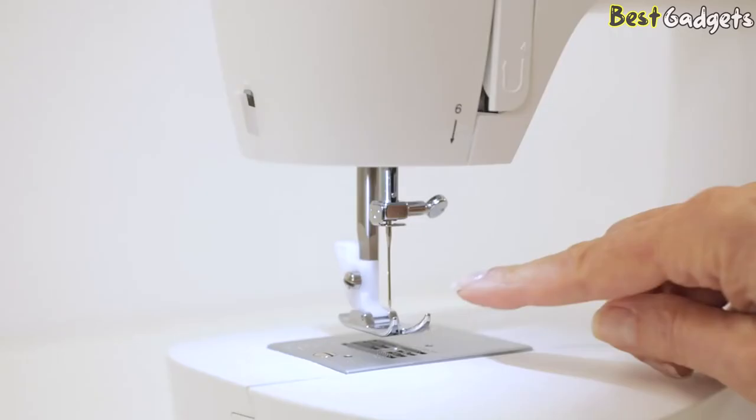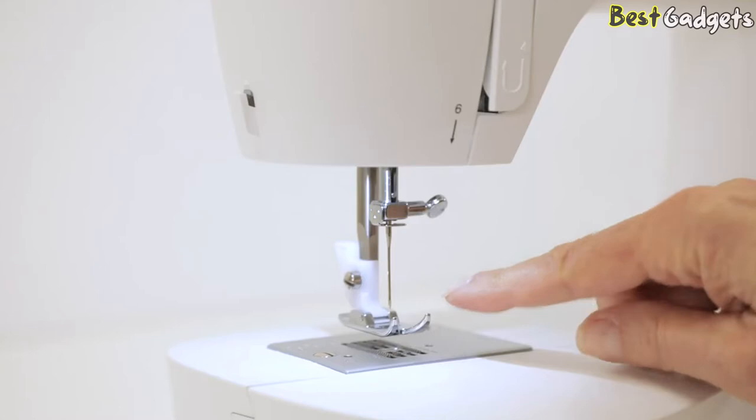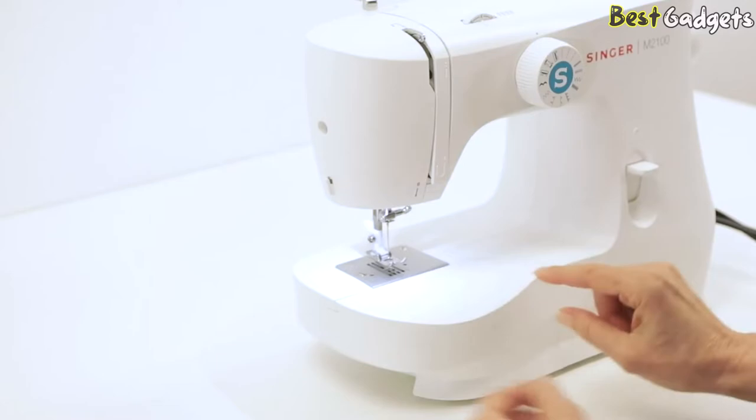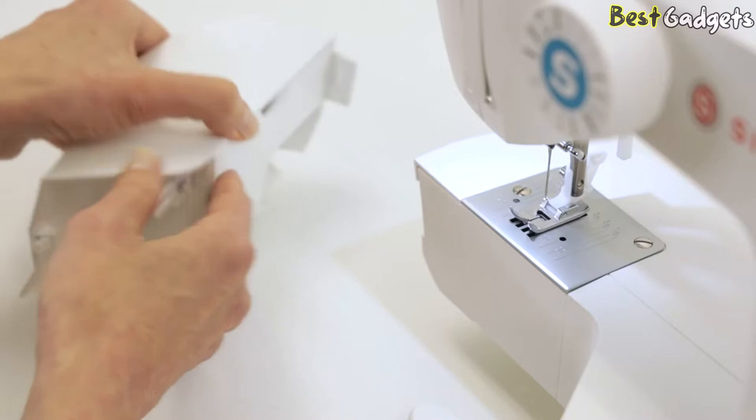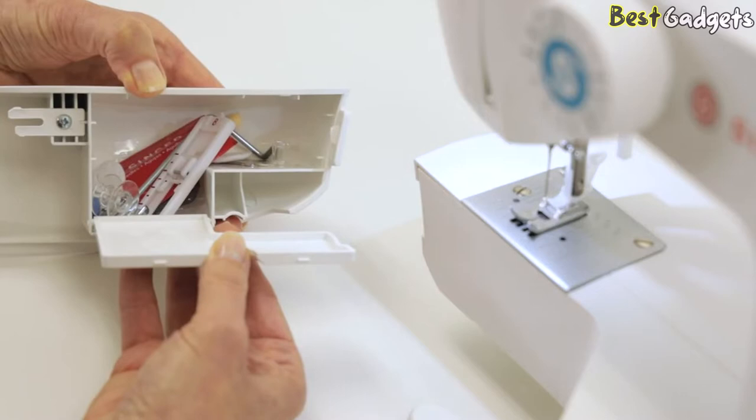The presser foot and presser foot holder are also included. The removable storage compartment slides to the left to free the arm for sewing hems and cuffs, and opens in the back to store your accessories. The machine comes with an extra high presser foot to accommodate thick fabrics; however, being a starter model, we don't suggest experimenting with it for thicker materials.